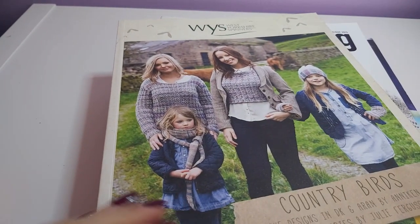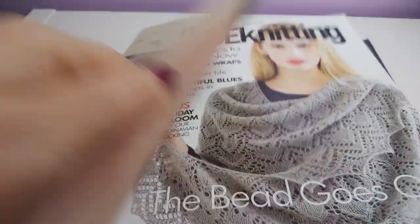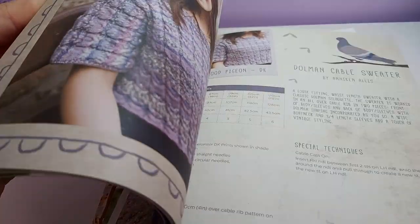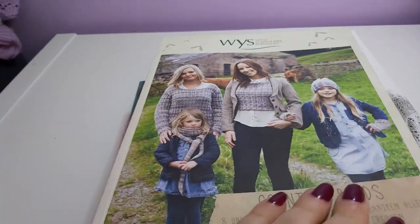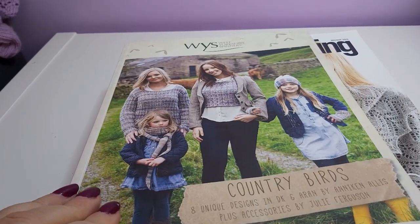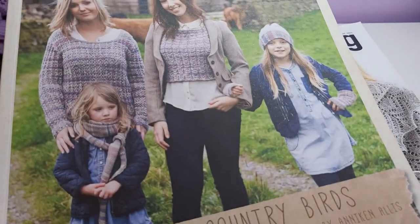These are some of the books and pattern collections that I've contributed to over the years. We have the first few designs I did for West Yorkshire Spinners — basically all the sweaters in these booklets are mine, with some other designs by other designers including Julie Ferguson. It's their Country Birds yarns in DK and Aran weight. I think I did one garment in each of the four colours in each of the Aran and DK weights that were available at the time.